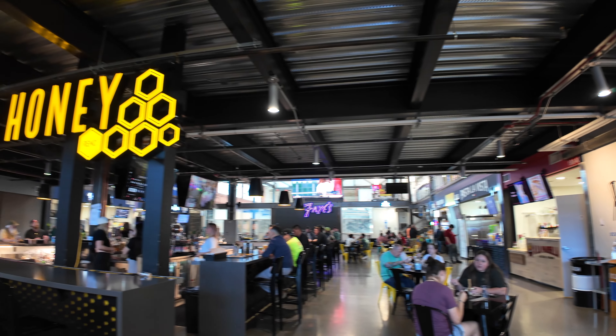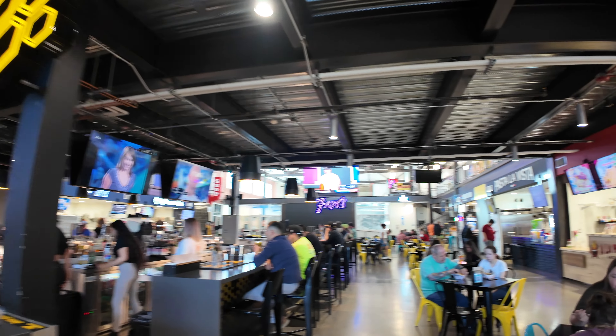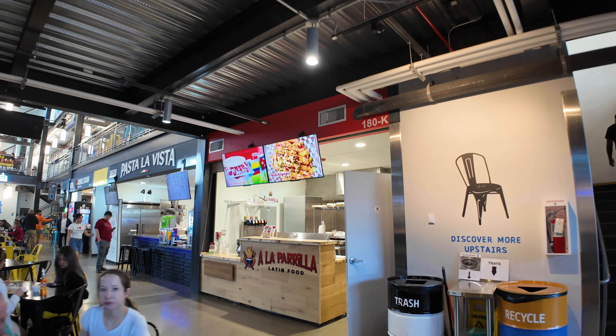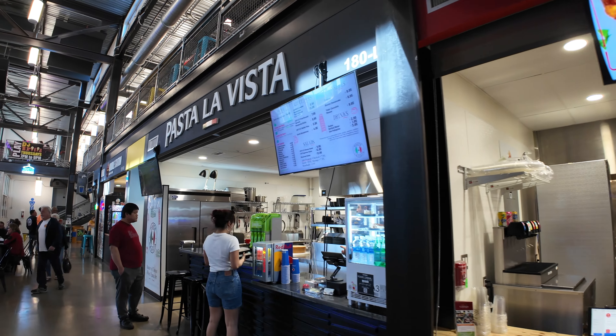I should point out that in the center of this place there is a bar for all sorts of alcoholic drinks at Honey Rio. To get upstairs, there are staircases in the middle on all the sides. La Padilla serves Latin food, there's Colombian soda, and Pasta La Vista — yes, pasta!